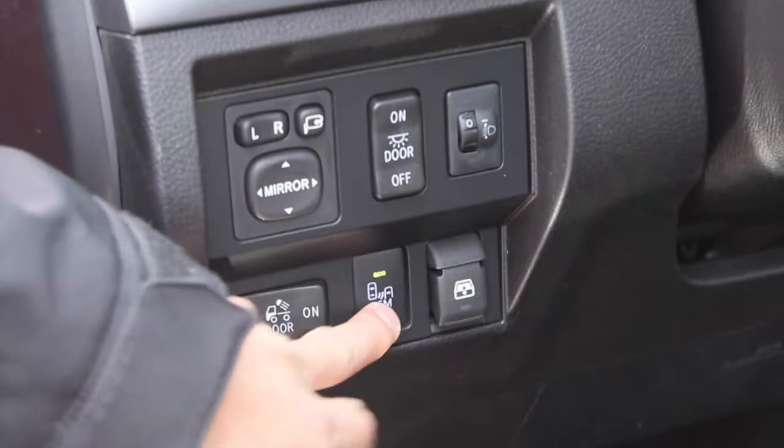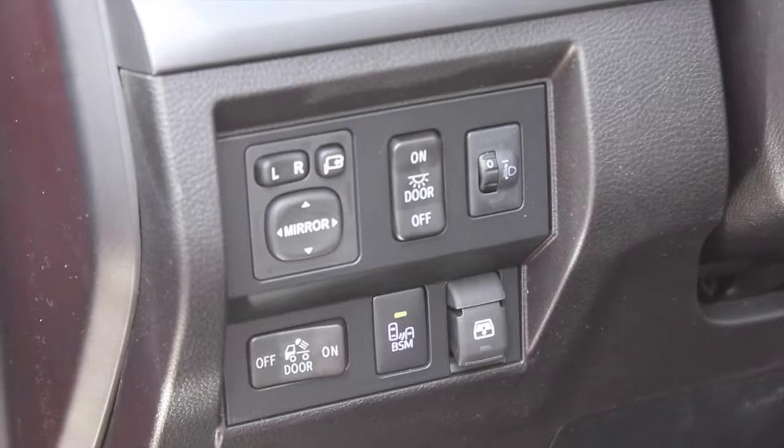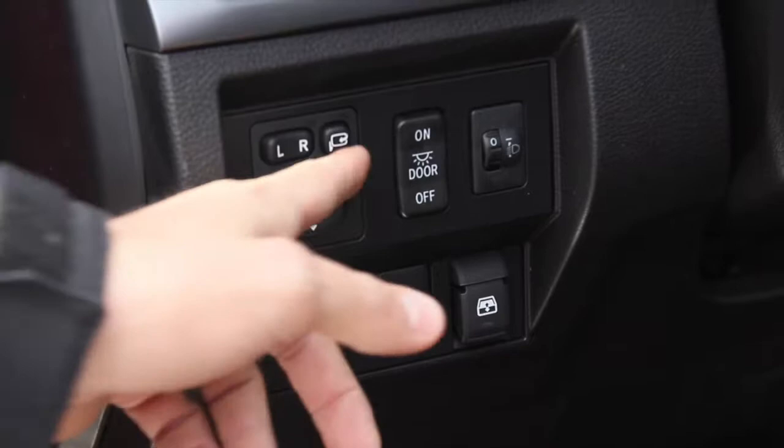Right here is your blind spot monitor. As we covered earlier, the blind spot monitors will be illuminated in your side mirror when someone is in your blind spot. There are also mirror adjustments here, and on the Toyota Tundra Platinum and 1794, you have power folding side mirrors.